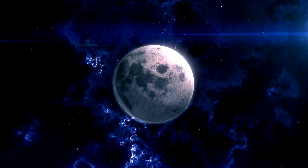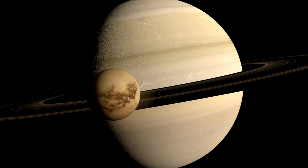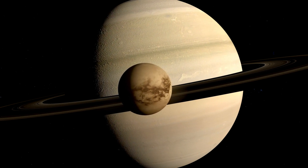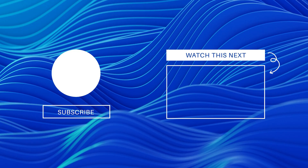Could Titan hold the answers to some of the universe's biggest questions, like the existence of extraterrestrial life? The clock is ticking, and these upcoming missions might just drop a revelation that shakes our very understanding of the universe. If you enjoyed this deep dive into Titan, you'll want to watch the next video about the Pillars of Creation — another amazing exploration by the James Webb Space Telescope that will push the boundaries of what you think you know. Thank you for watching, and I'll see you next time!